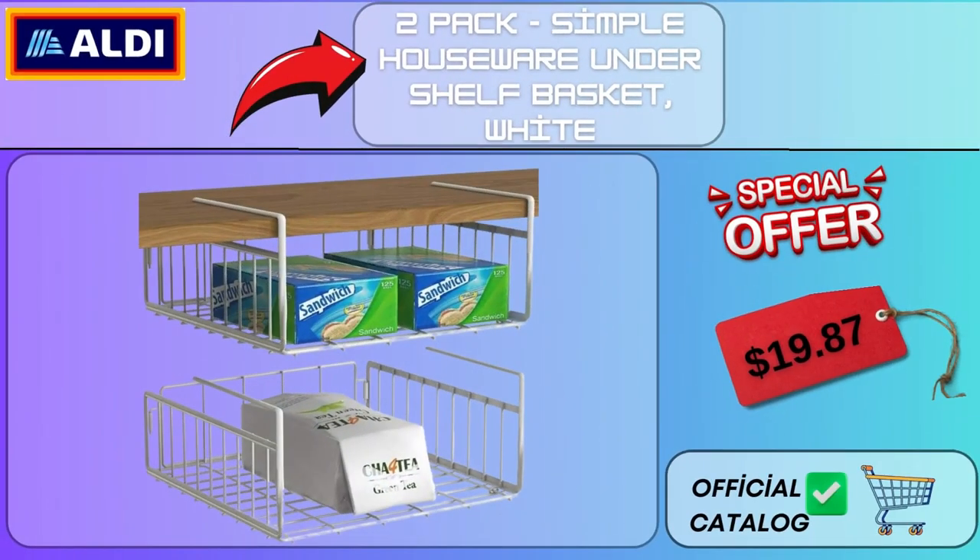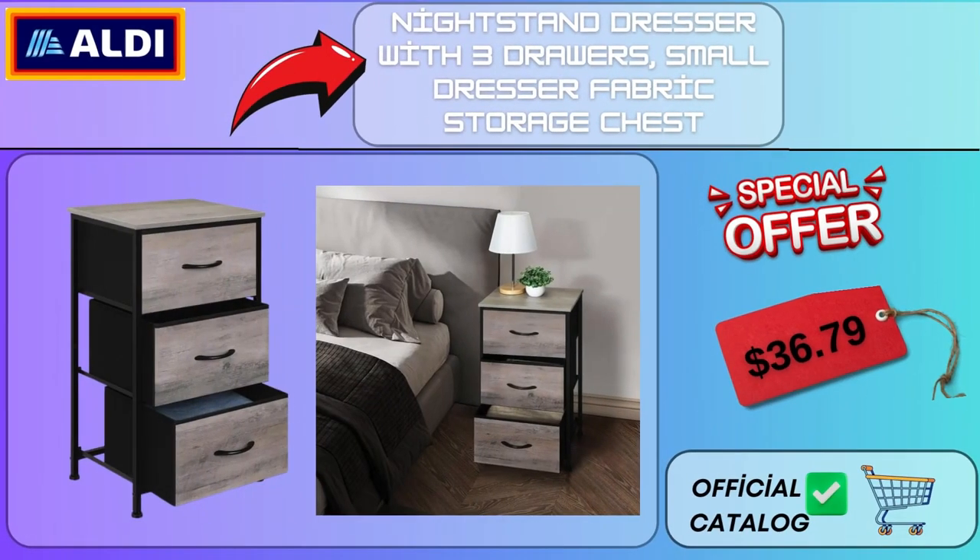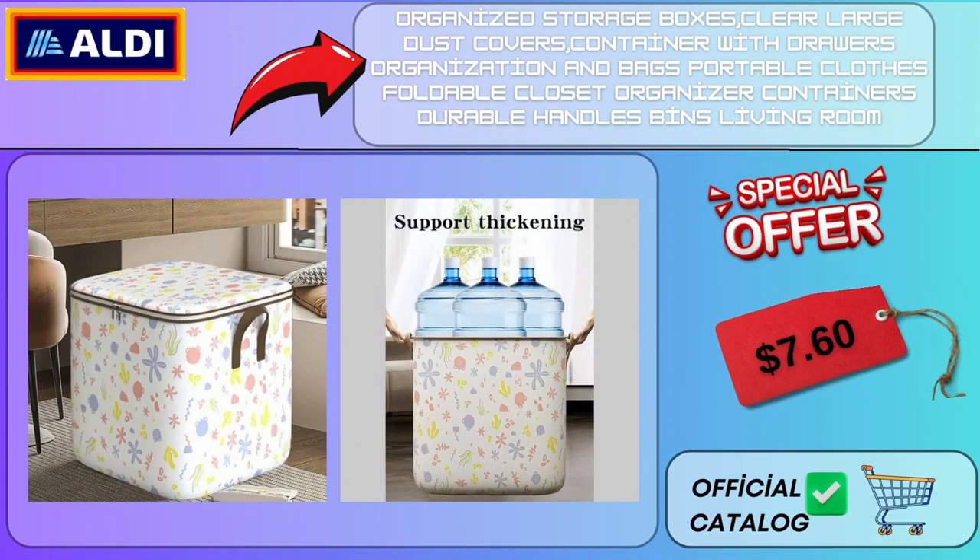2 Pack Simple Houseware Undershelf Basket White $19.87. 3 Pack Wire Storage Baskets Organizing Bins Decorative Shelf Basket Organizer for Pantry, Bathroom, Freezer, White $16.00. Nightstand Dresser with 3 Drawers Small Dresser Fabric Storage Chest $36.79. Organized Storage Boxes Clear Large Dust Covers Container with Drawers, Portable Clothes Foldable Closet Organizer, Durable Handles Bins Living Room $7.60.